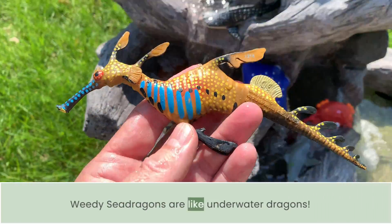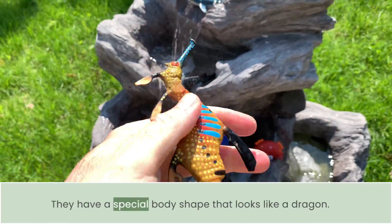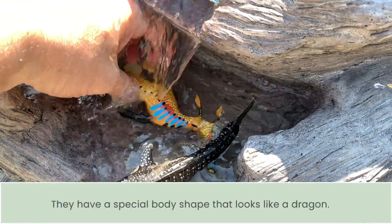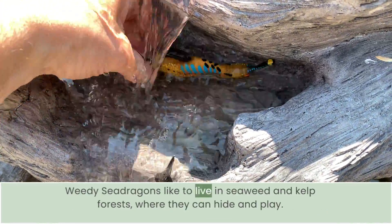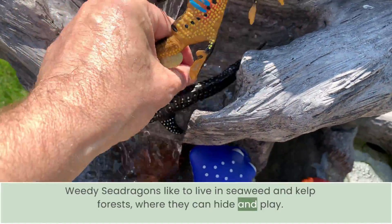Weedy sea dragons are like underwater dragons. They have a special body shape that looks like a dragon. Weedy sea dragons like to live in seaweed and kelp forests, where they hide and play.